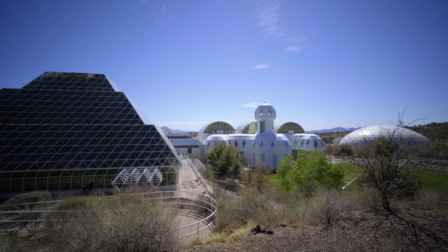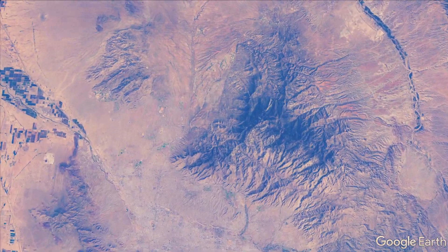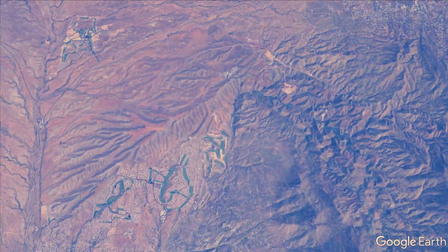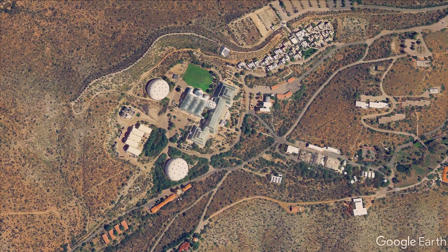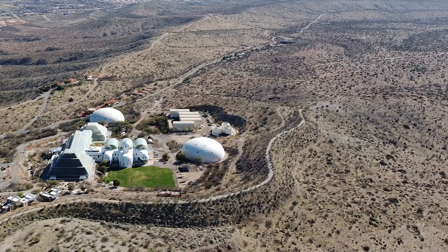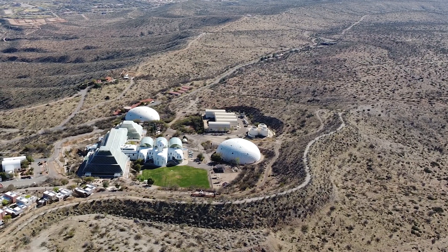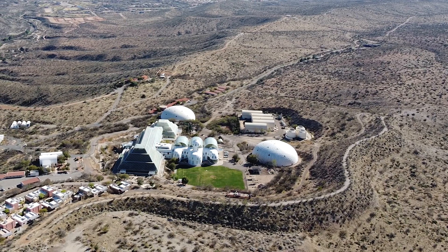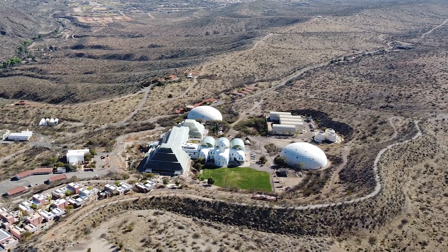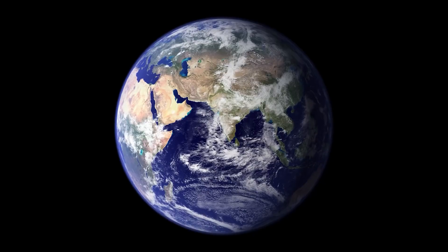This is the world's largest structure ever created as an attempt to recreate Earth. Located just north of Tucson, Arizona, this vivarium was initially created as a closed system experiment for colonizing outer space. The structure is 3.14 acres and contains a rainforest, the world's largest experimental ocean, a fog desert, savannah grasslands, mangrove wetlands, living quarters, and an agricultural system. The inventors named it Biosphere 2, with Biosphere 1 being planet Earth.